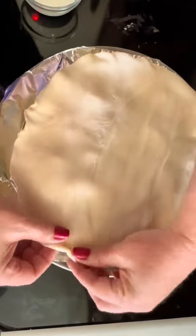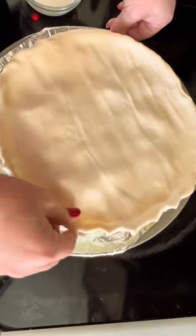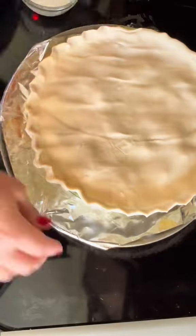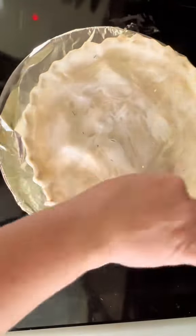I don't bother to trim the crust if it's a little uneven — I just roll it under and then give it a quick crimp to make it pretty. I still need a good pastry brush, so I just dabbed some paper towel in cream and rubbed it along the crust.